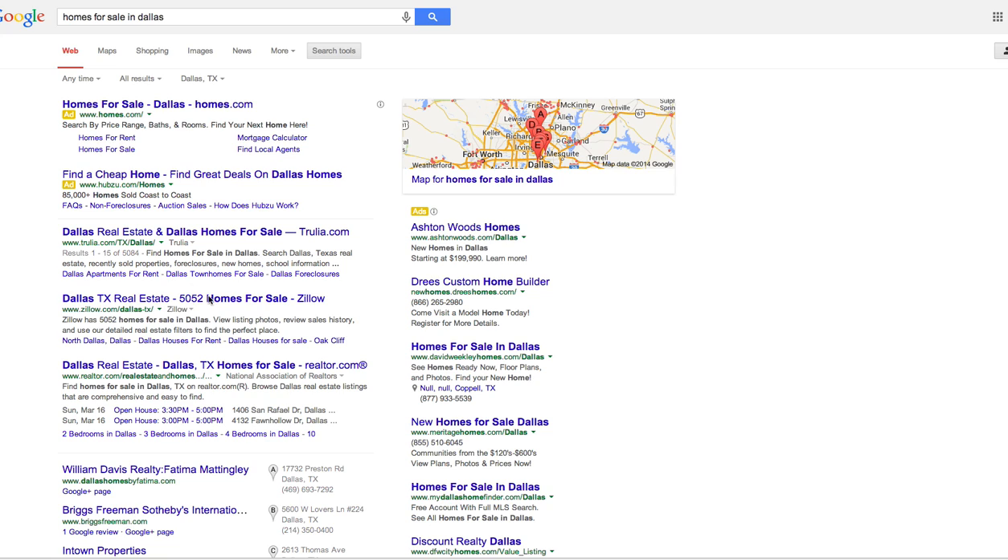Here is a quick Google search tip that a lot of people do not know is actually an option.